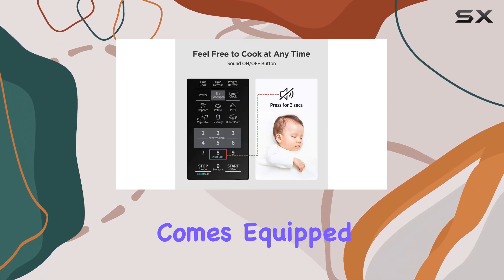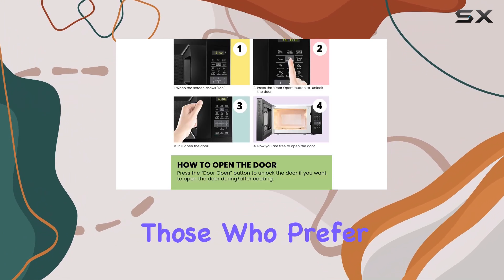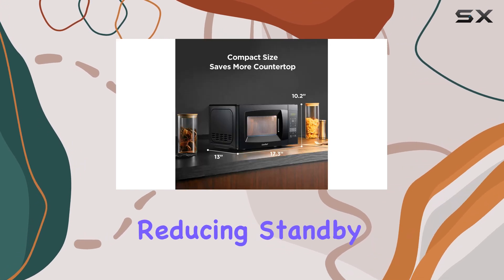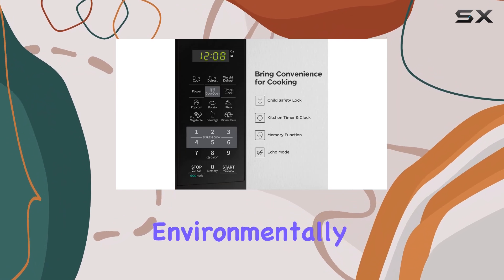The Comfy microwave also comes equipped with a sound on-off feature, which is a thoughtful addition for those who prefer a quieter cooking experience. The energy-saving eco mode is another highlight, reducing standby power by up to 50%, which is great for environmentally conscious users.